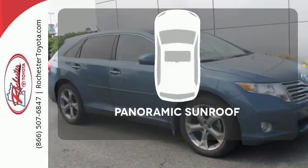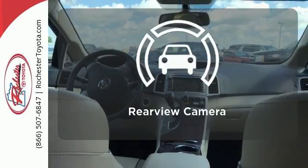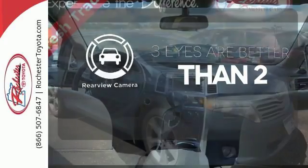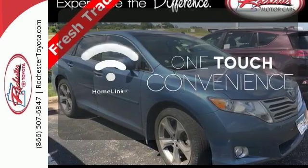And front fog lamps. The panoramic sunroof gives you even more fresh air for your drive. The backup camera gives you a clear picture of what's behind you. With Homelink, OneTouch makes your arrival as welcoming as if you'd never left.